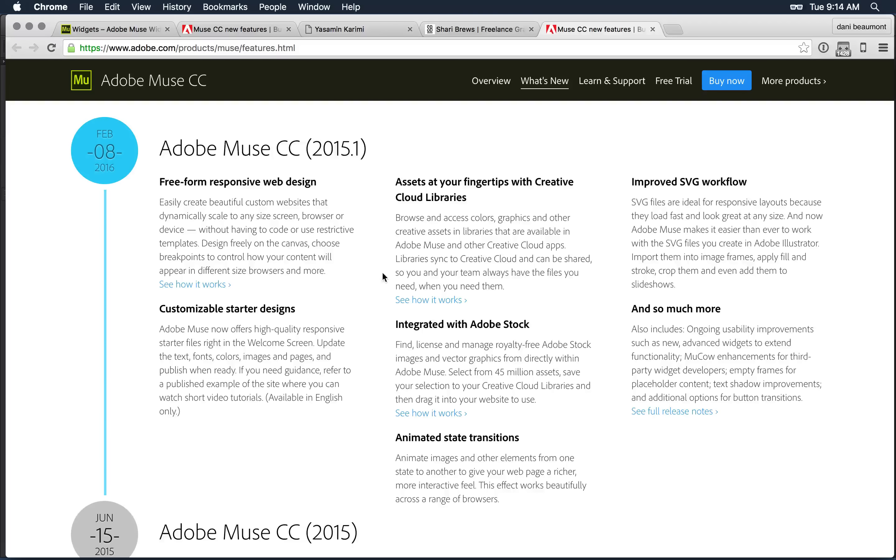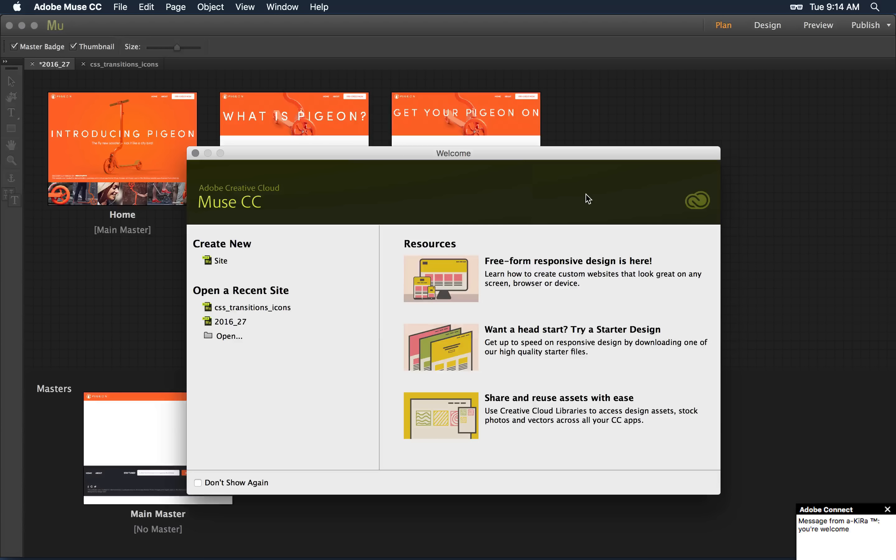Creative Cloud Libraries: I have to admit I dismissed them when I first heard about it, because coming up with shared library items that work across apps is very hard. But I think the Creative Cloud library team has done a stellar job. The functionality you may be familiar with in Illustrator, Photoshop, and InDesign is now in Adobe Muse. Let's take a look. Here in the Muse application, I'm going to start from scratch.